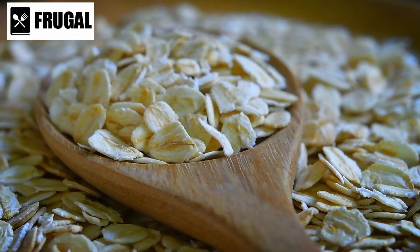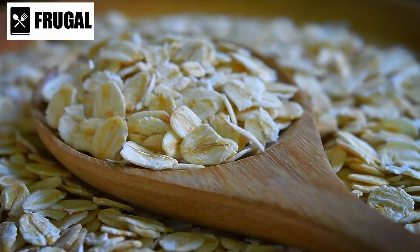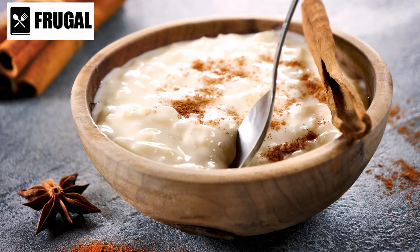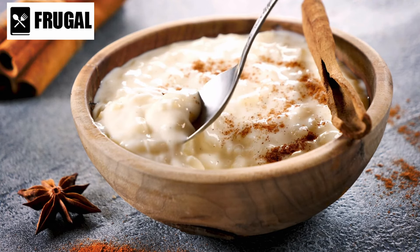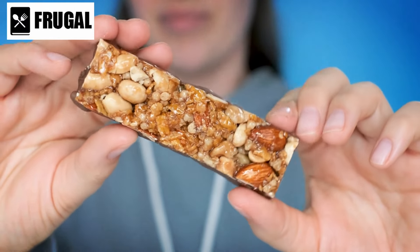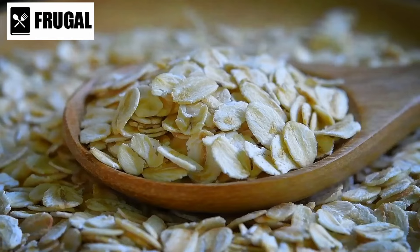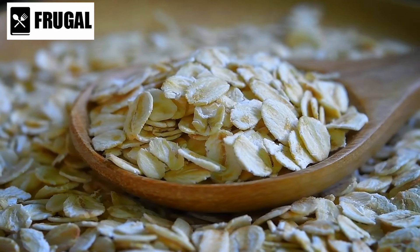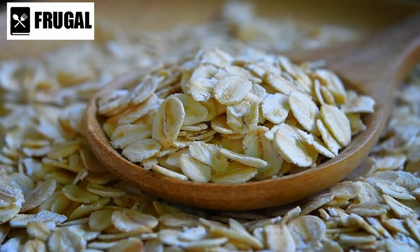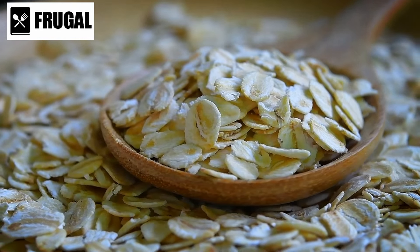Incorporating oats and cereals into one's diet can contribute to overall well-being and dietary diversity. Whether utilized in sweet or savory dishes, they offer a wholesome and nutritious addition to meals. From breakfast porridge to homemade granola bars to savory oat-based patties, the possibilities are endless. By recognizing the versatility and nutritional benefits of oats and cereals, individuals can make informed choices to support their health and culinary enjoyment.